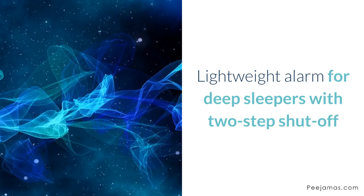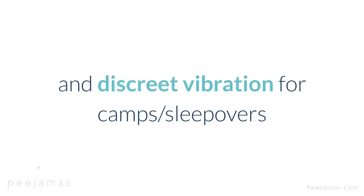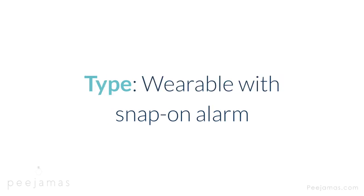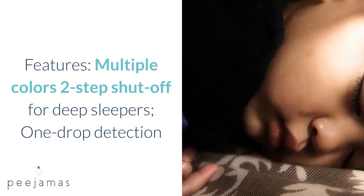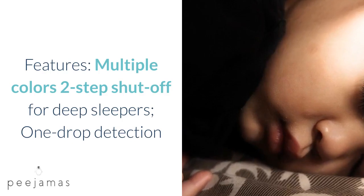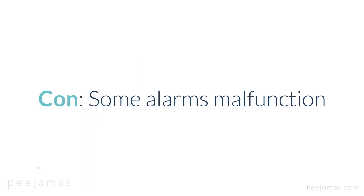Chummy Elite — lightweight alarm for deep sleepers with two-step shut-off and discreet vibration for camps or sleepovers. Type: wearable with snap-on alarm. Alert: sound, vibration, light. Cost: $80. Warranty: 1 year. Features: multiple colors, two-step shut-off for deep sleepers, one-drop detection, FDA registered, CE certified, sticker reward chart. Con: some alarms malfunction.